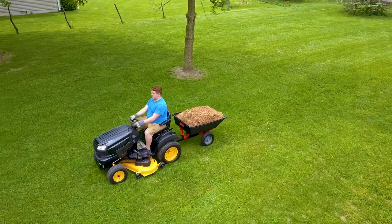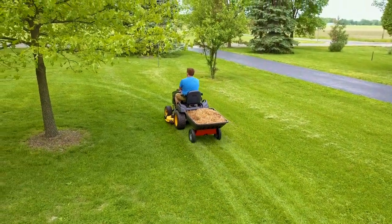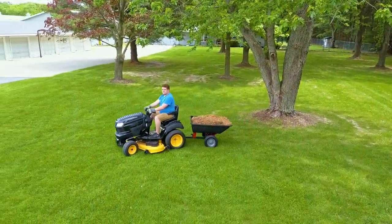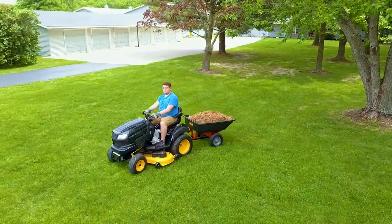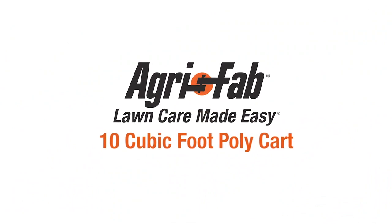AgriFab is known for manufacturing tough tools, engineered to make your lawn care easy during assembly and in use. Superior products and incredible customer service — that's why we can say AgriFab: Lawn care made easy.